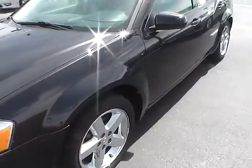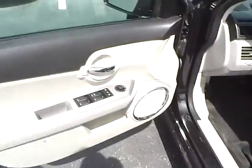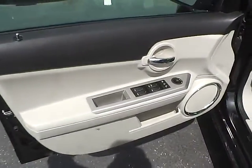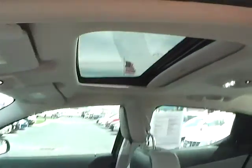It also has keyless engine start, power locks, power windows, power heated mirrors, power driver seat, and a power moonroof.